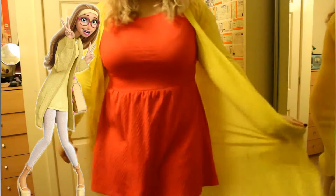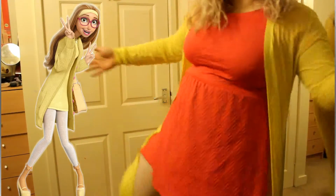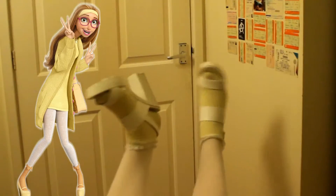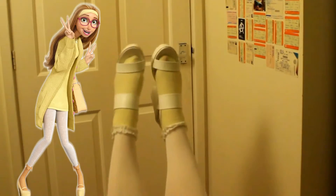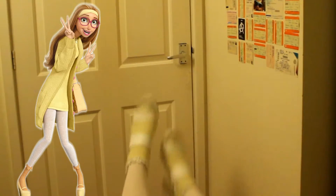Next we have probably my favourite character, Honey Lemon. I'm wearing a pink dress from Matalan, some white tights from a market stall, a yellow long cardigan also from Matalan, shoes also from Matalan, and some yellow frilly socks which I think are from Primark.